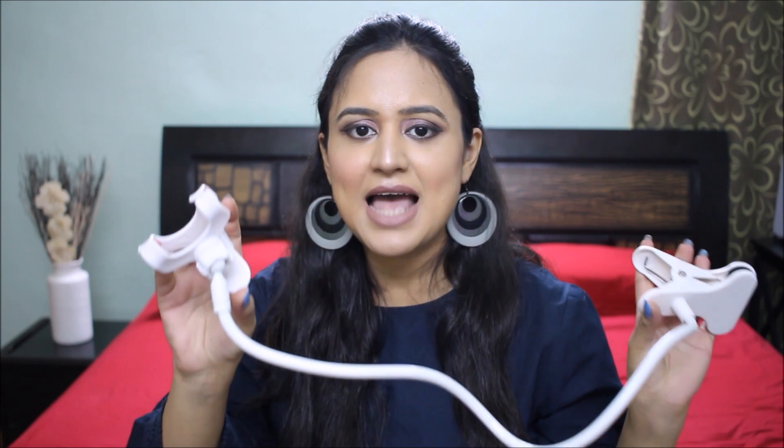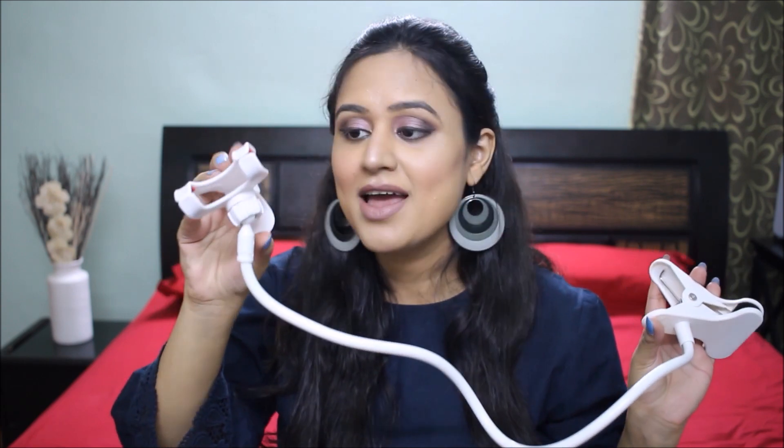My husband bought this for himself — I did not buy this one. Let's see how we end up using it. So that is the first thing from the haul.